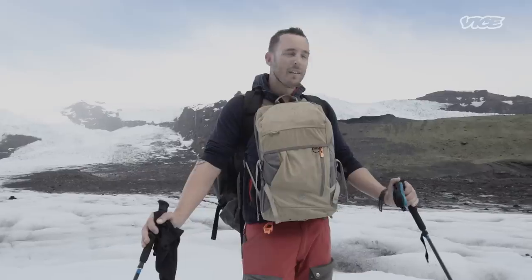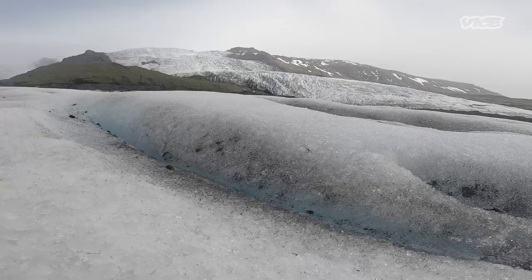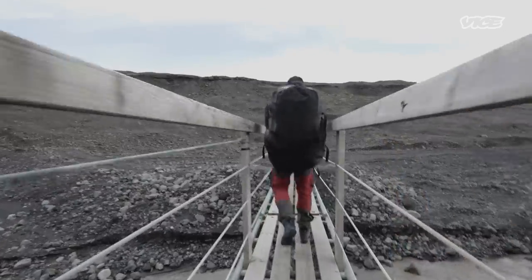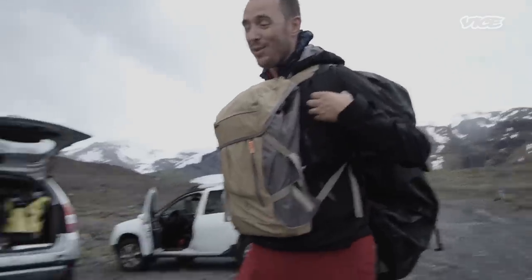We just came out of the cave. Now we still have about two hours of walk to the cars. It's a long day — time for fresh air, that's for sure.